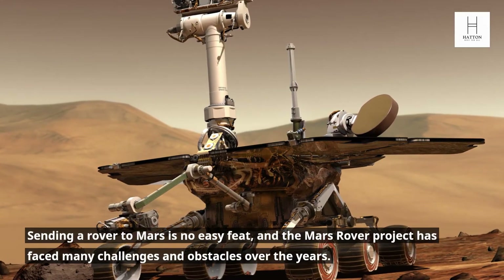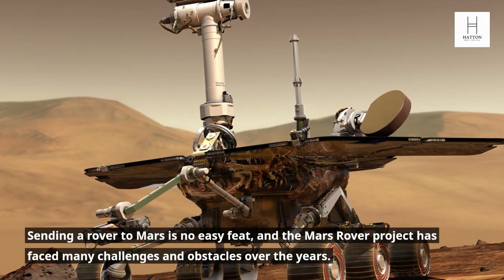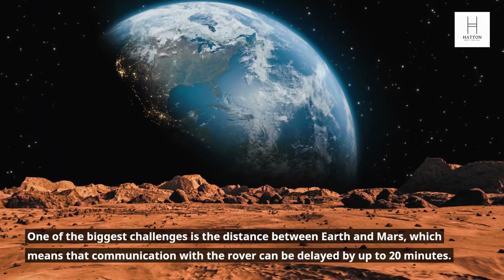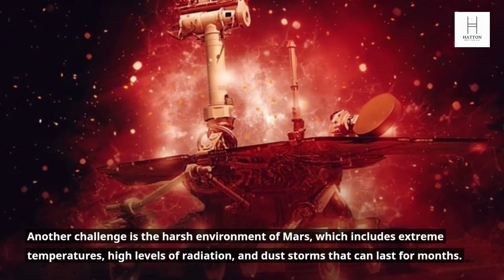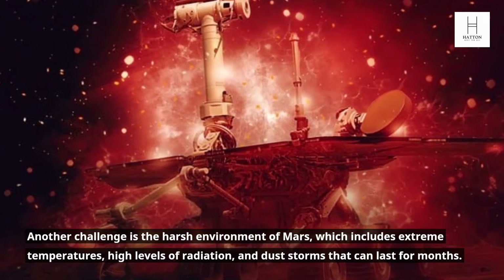Sending a rover to Mars is no easy feat, and the Mars Rover project has faced many challenges and obstacles over the years. One of the biggest challenges is the distance between Earth and Mars, which means that communication with the rover can be delayed by up to 20 minutes. Another challenge is the harsh environment of Mars, which includes extreme temperatures, high levels of radiation, and dust storms that can last for months.